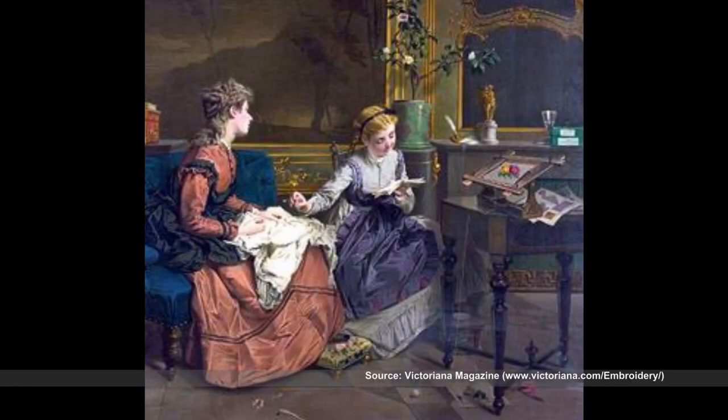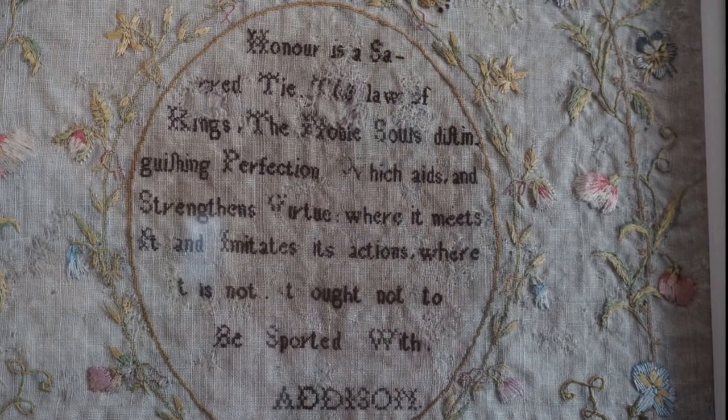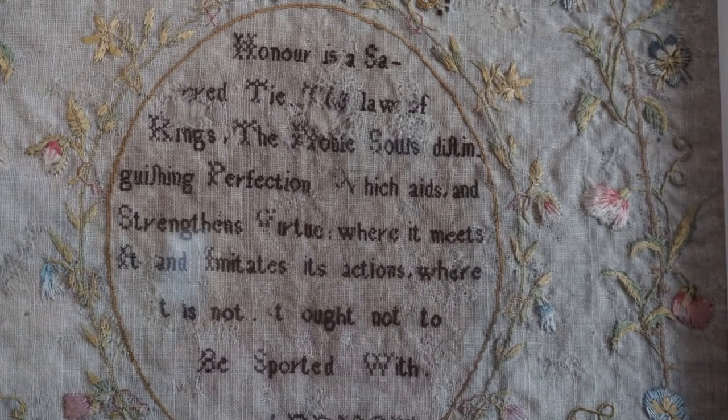Embroidery was a popular handicraft practiced by young women in the 1800s. Barnum House features a variety of needlework samplers combining different styles of stitching. Embroidery samplers often featured Bible passages and alphabets, and were a common educational tool in the 1800s.